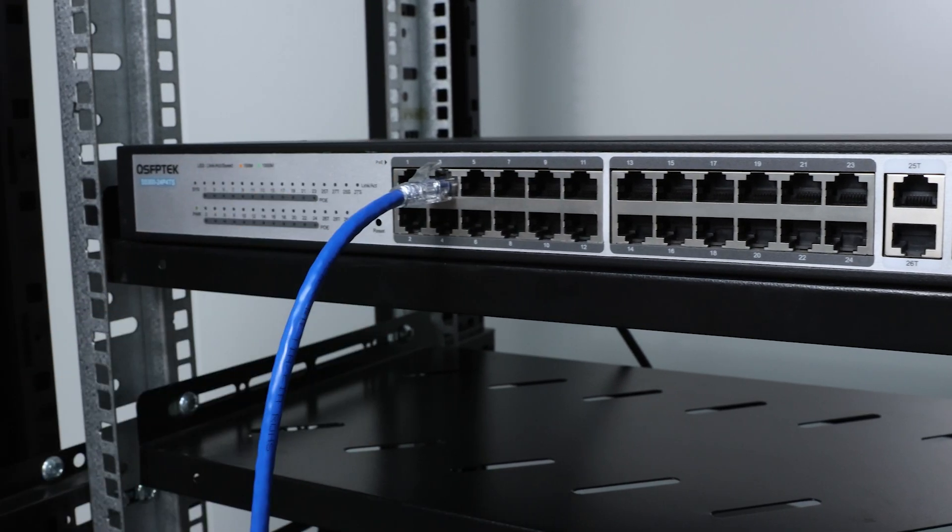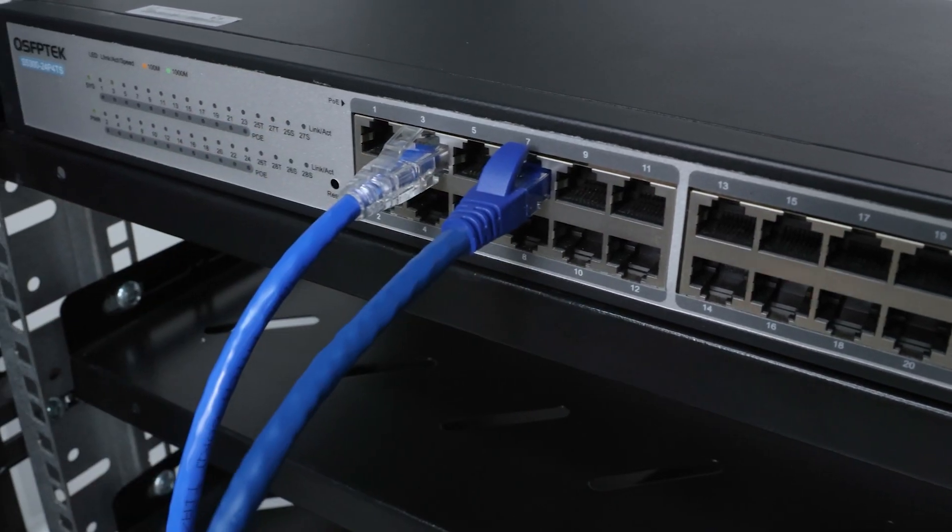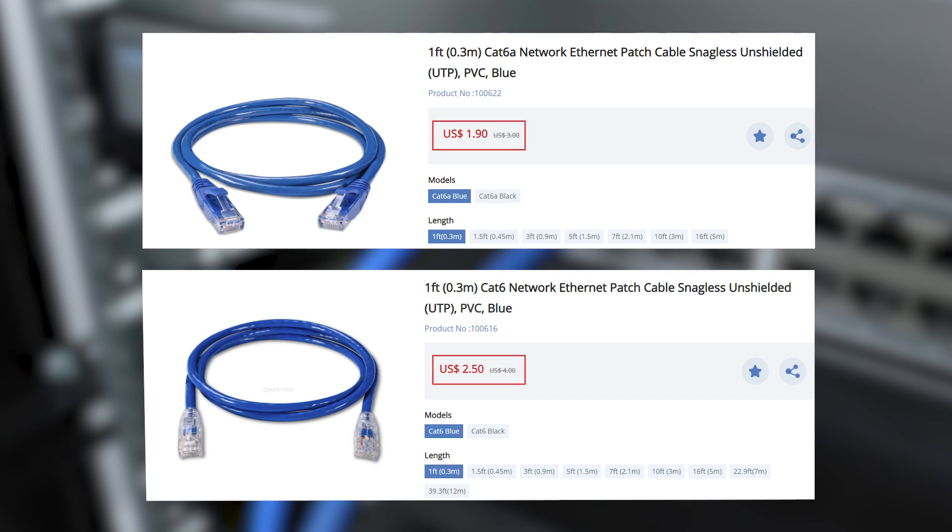Moreover, the price difference between CAT6 and CAT6A is not significant, so in the context of 10G internet, CAT6A is a more future-proof choice, balancing performance and cost.